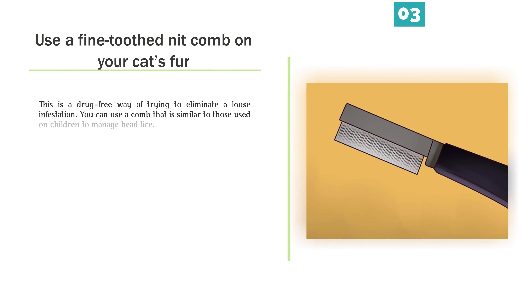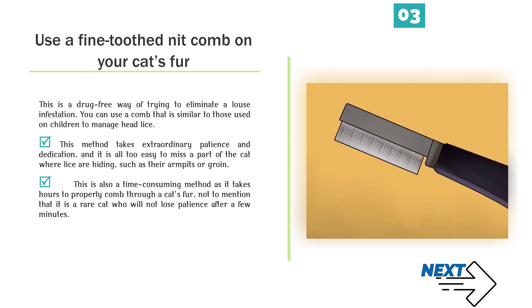Use a fine-toothed nit comb on your cat's fur. This is a drug-free way of trying to eliminate a louse infestation. You can use a comb similar to those used on children to manage head lice. This method takes extraordinary patience and dedication, and it is all too easy to miss a part of the cat where lice are hiding, such as their armpits or groin. This is also a time-consuming method as it takes hours to properly comb through a cat's fur, not to mention that it is a rare cat who will not lose patience after a few minutes.